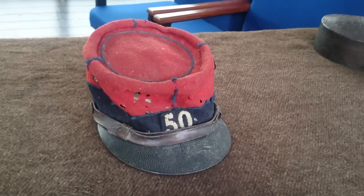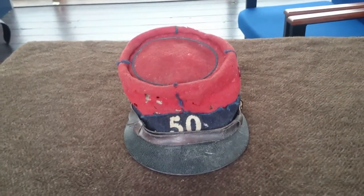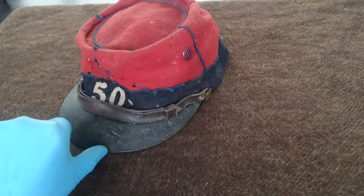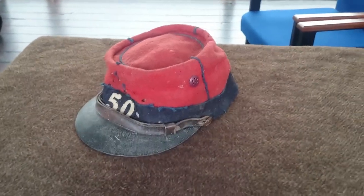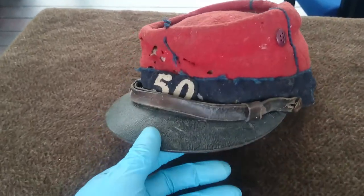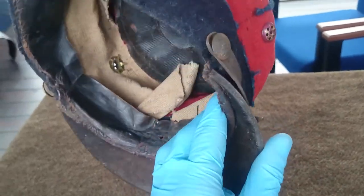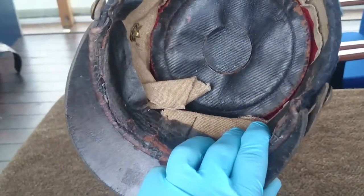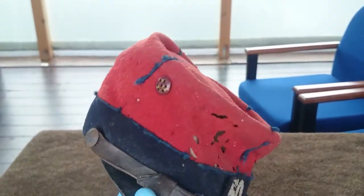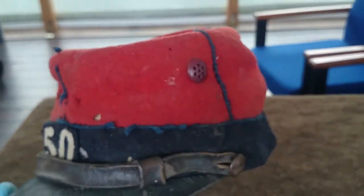This one is probably fairly recognisable as a French First World War Kepi, which is the headdress worn by the French Army during the First World War. As you can tell, it's nice and bright and red. This particular example is a Territorial Other Ranks version. It's in pretty worn condition, but as you'd expect from a purely material headdress from a hundred years ago, it's likely to be in that condition.